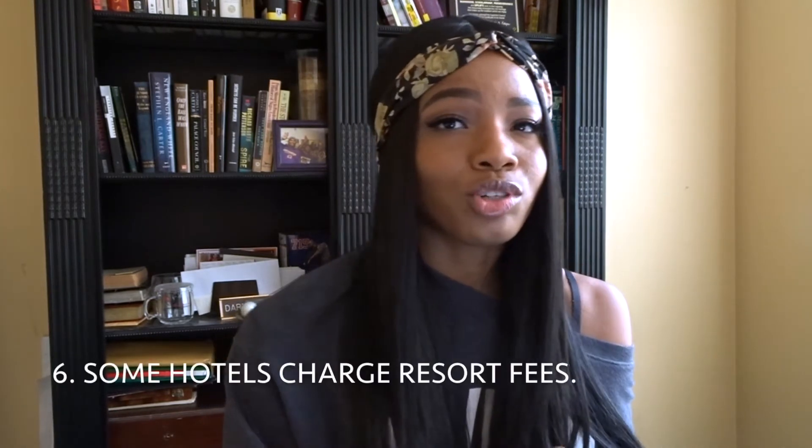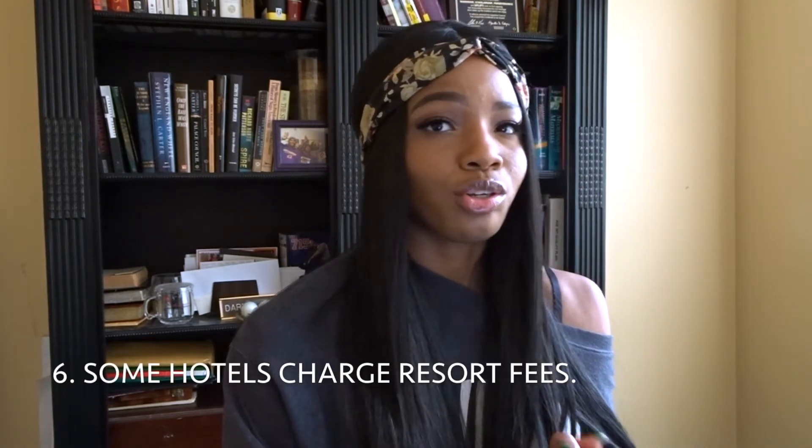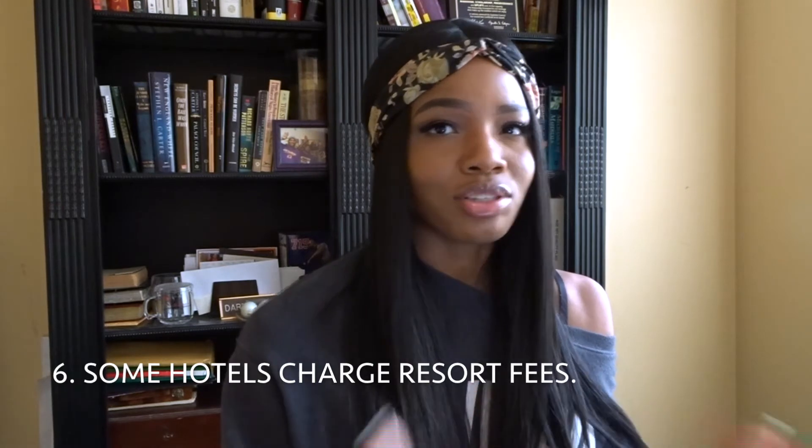Number six: some hotels do charge resort fees — they charge you to use the pool and such. So if you're already being charged, go to your own pool and go to somebody else's pool too. You're already paying, so you might as well enjoy it.